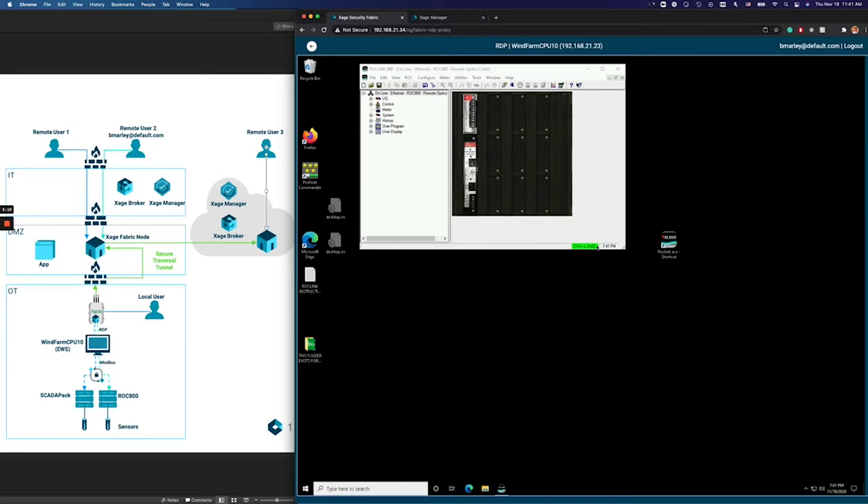As you can see, the SCADA software shows online status, meaning it is able to successfully communicate with the ROC device as expected. Note that even though bmali is allowed access to the workstation, and even though the workstation itself has network access to the PLC, bmali can still only access devices he's authorized to access as defined in the policy. What bmali is enabled to do depends not on network segment access, but on bmali's own identity. This demo demonstrates how easy it is to create and enforce identity-based access — also known as an identity-based perimeter — all the way to individual assets inside the OT environment using Zage on Agora, greatly simplifying workflows.